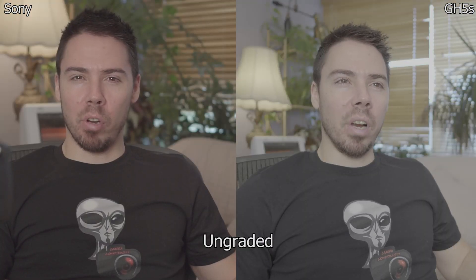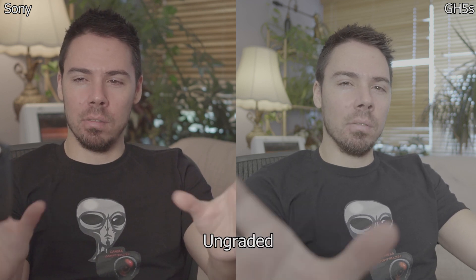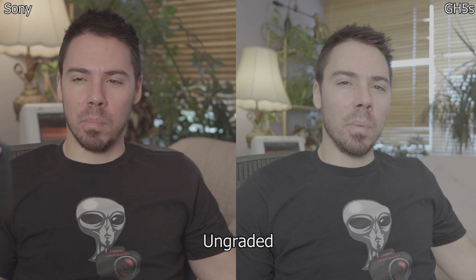With the Sony I can tap and it does stuff. With the Panasonic it's like I'm waving at somebody — I don't know what I'm doing. Here's both side by side with no grade — this is S-Log 2 on Sony and V-Log L on the GH5s. They're both grey — how do they look?